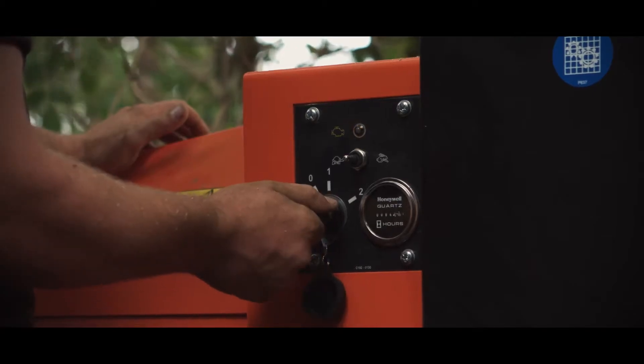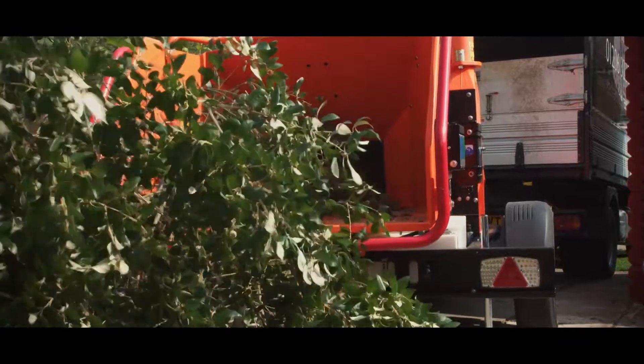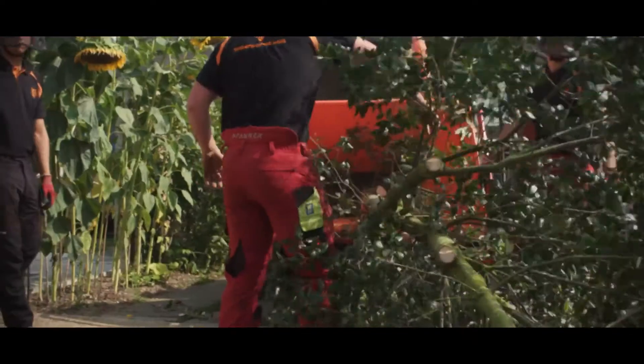A powerful 57-horsepower 4-cylinder petrol engine. A massive 210mm in-feed capacity, delivering a throughput of up to 6.5 tonnes per hour.